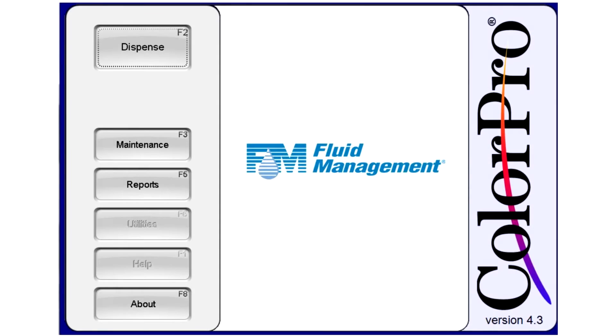All of Fluid Management's automatic dispensers can be operated by our user-friendly software, ColorPro. ColorPro has many options available to help optimize your machine performance and assists the user with the recommended daily maintenance steps.